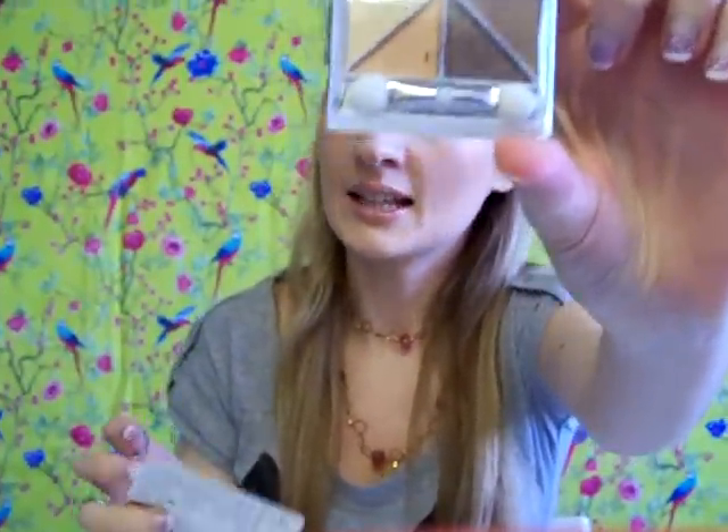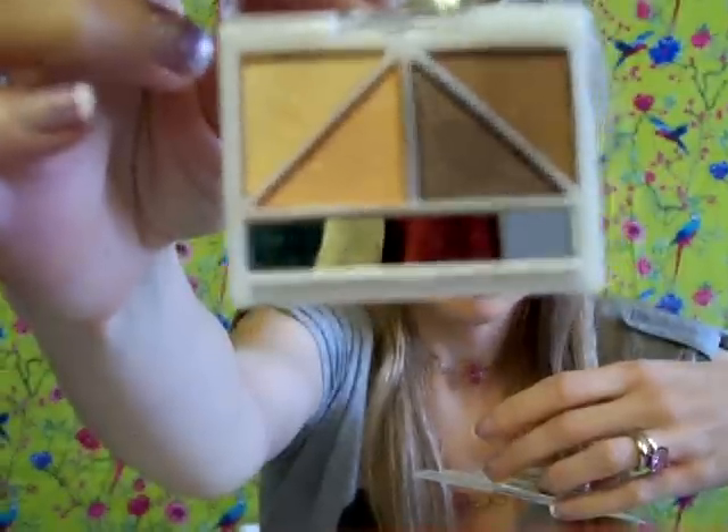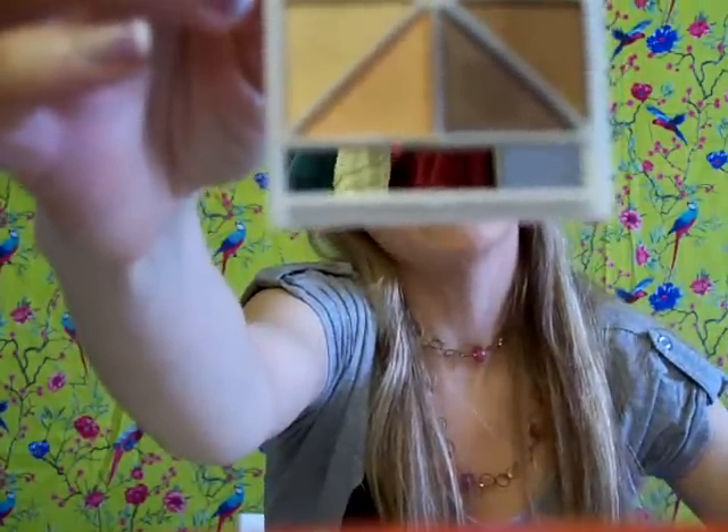First of all, she got me this little eyeshadow quad. This one is in 2001 Butternut. It's light reflecting, crease resistant, long wear eyeshadow. These colors are perfect for everyday wear — I wear a lot of browns and neutral colors as part of my everyday look. So this was a great choice.